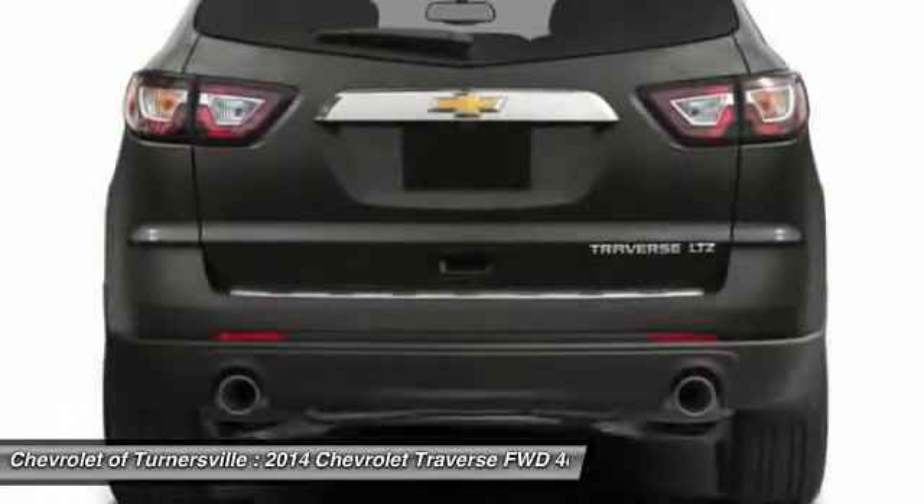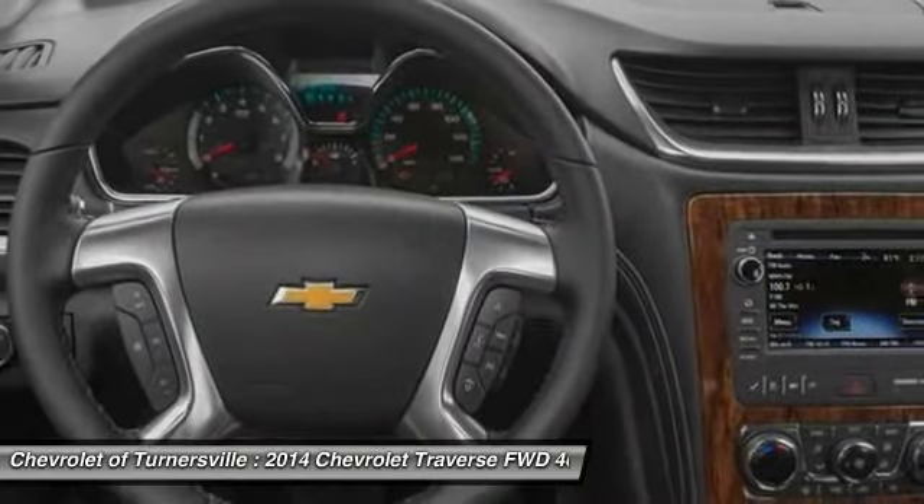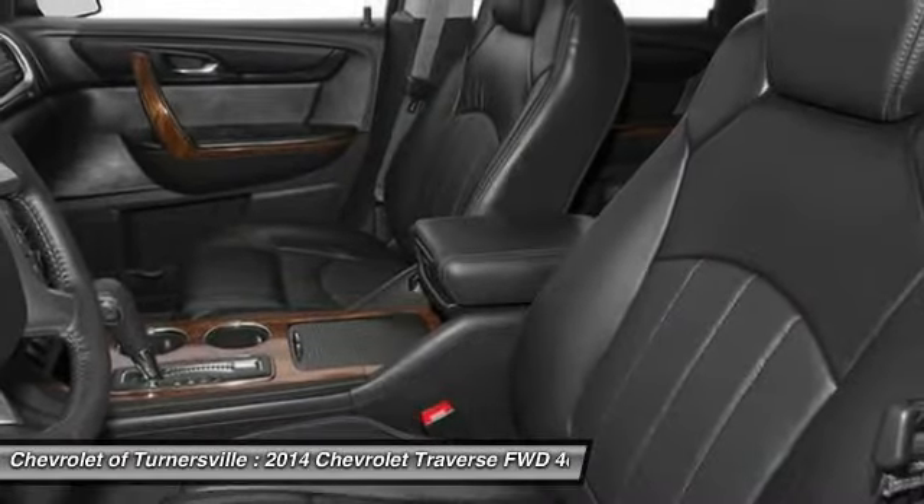Crossovers like the Traverse are excellent family vehicles. Take this vehicle for a spin and see why so many shoppers are now proud owners.